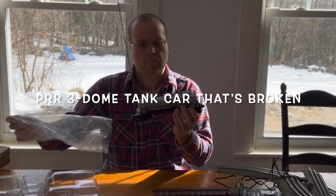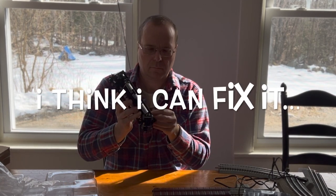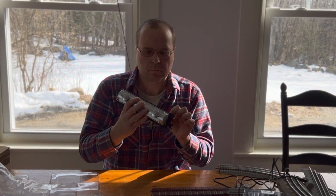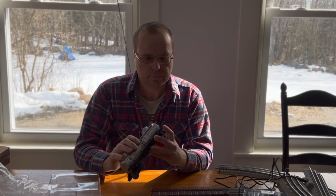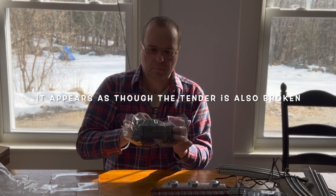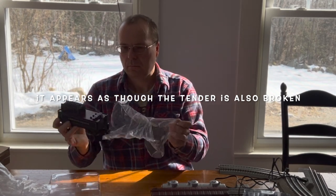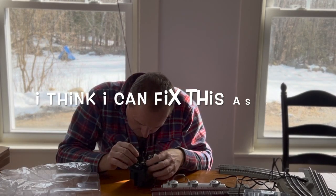For a while, Lionel was offering with their basic sets a CW80 — an 80-watt transformer. Then they went down to a 40-watt transformer, which was okay for a small loop of track but once you started getting into a decent layout it really wasn't enough. The transformer in this set is completely different — the cord comes from the wall outlet at AC, goes through a little transformer, and plugs with a headphone-style jack into the rail bed. The old transformers don't work with this and vice versa.